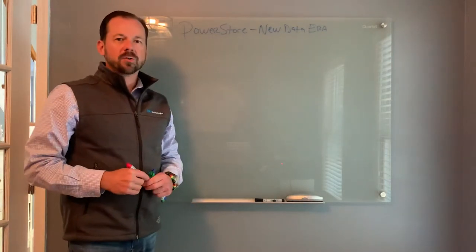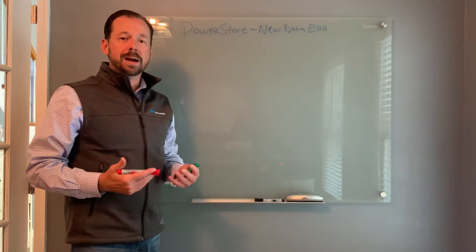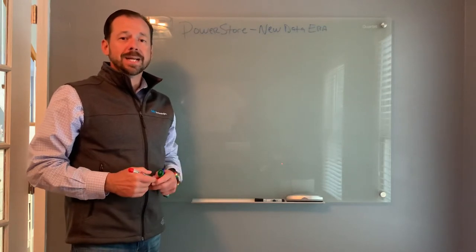Hello, my name is Jay Corral with Dell Technologies. I'm here to talk to you about our new storage platform called PowerStore — storage for the new data era.